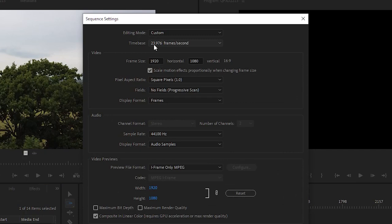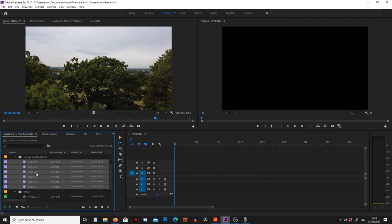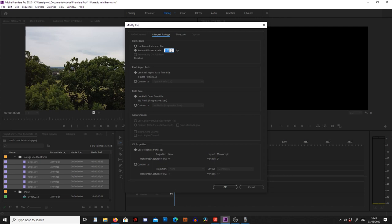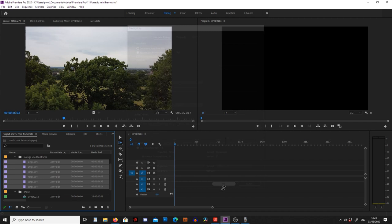What I can do now is select everything I want to change, right-click it and go to Modify, then go to Interpret Footage. From here we can click 'Assume this frame rate' and then put in 23.976 and press OK. Now we can see they've all got the same frame rate, which should clear up any jitters we have in our footage.